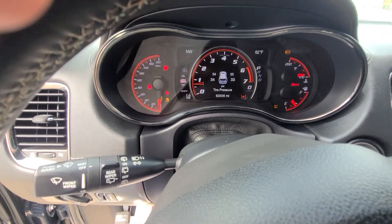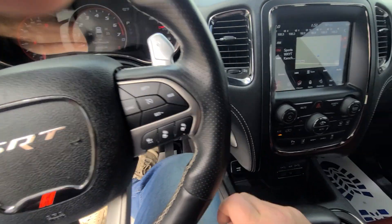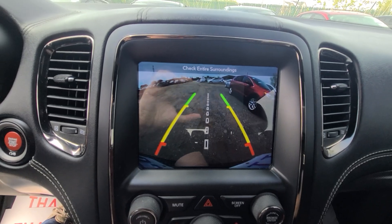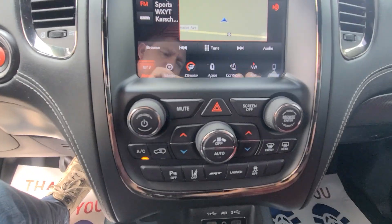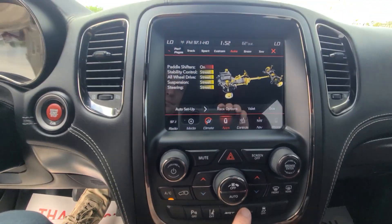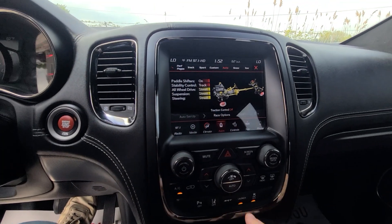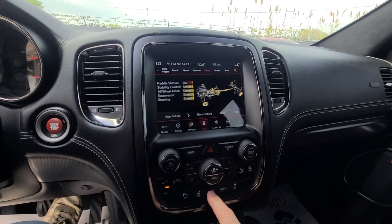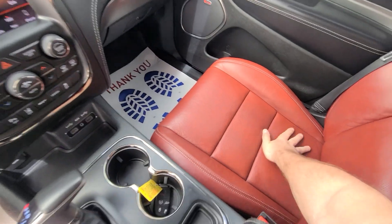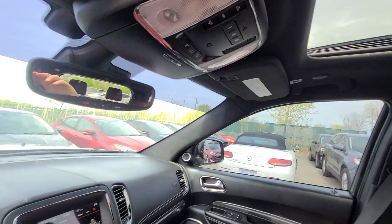63,506 on the clock, full tank of gas. The interior is spotless, nothing is ripped out, definitely a non-smoker.